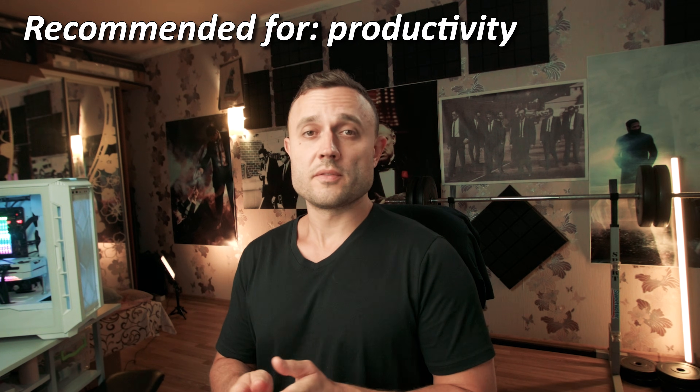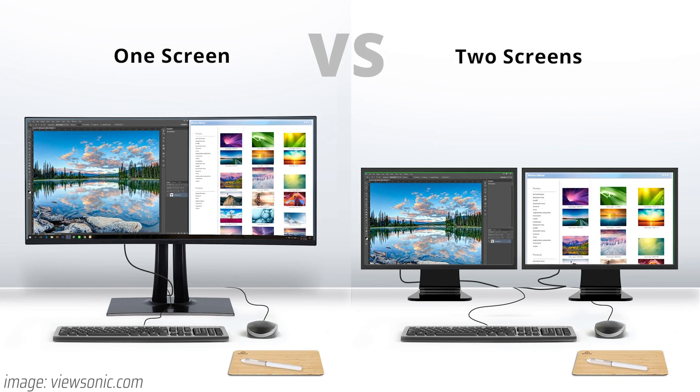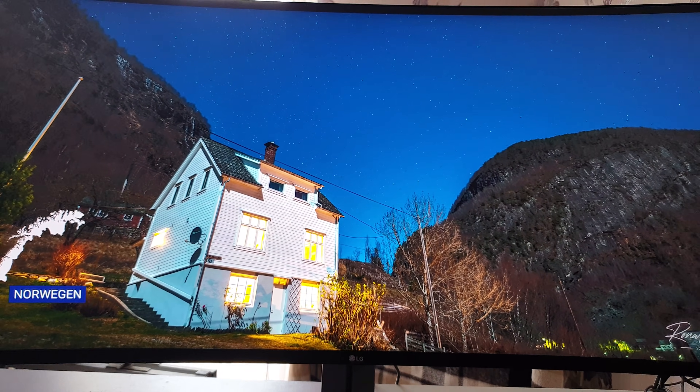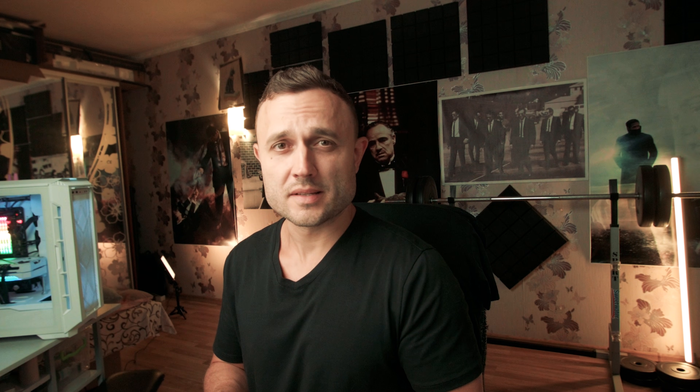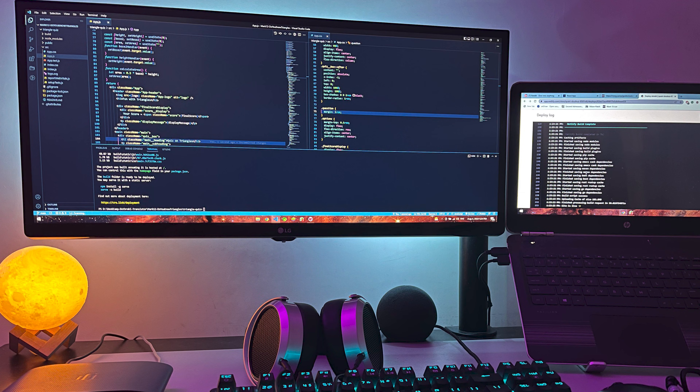But this monitor can be recommended for people who are looking for productivity — mostly office work, working with a lot of text. If you constantly use two monitors, just buy this one. It's so wide, so much space — it's like having two monitors except you don't have the split in the middle. You can treat it as two monitors, which is amazing for coders, testers, developers, people who use a lot of tech.